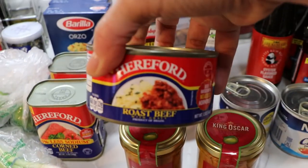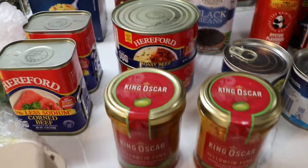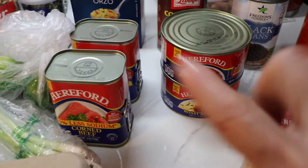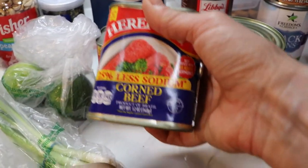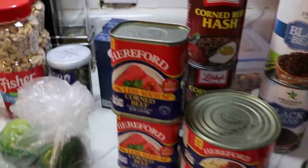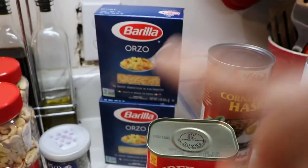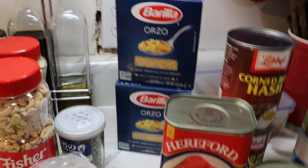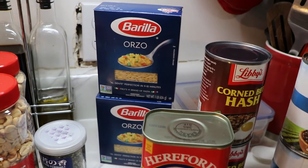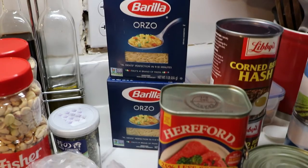I picked up two of the Hereford roast beef in a can for my long-term pantry - it's good through July 2024. I also picked up corned beef for long-term food storage, and this is less sodium so I wanted to pick some of those up. I picked up two boxes of orzo because I saw a video with orzo pasta, regular rice, and pork chops and it looked really tasty. I don't remember ever cooking with orzo so I picked up two boxes.